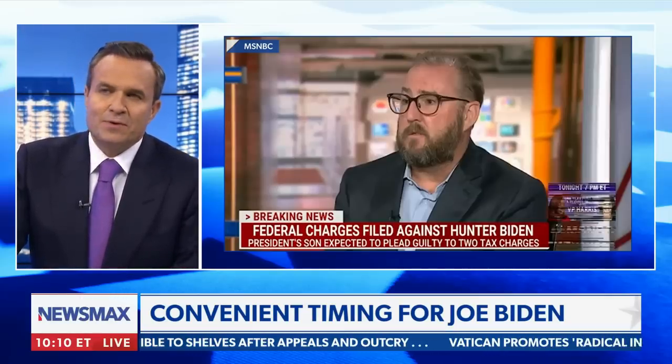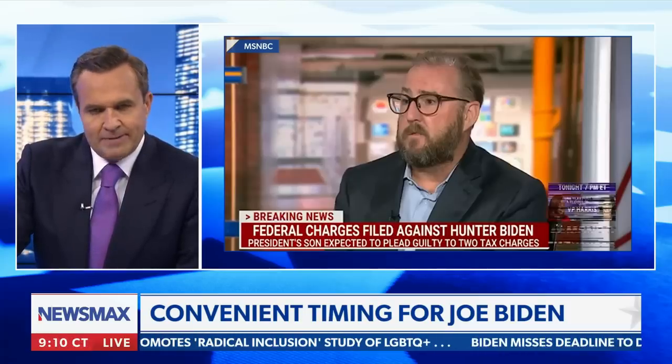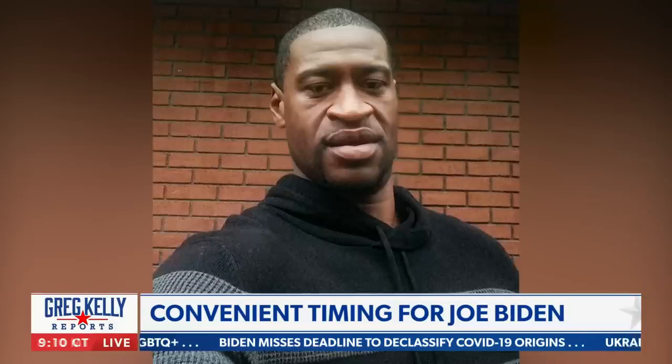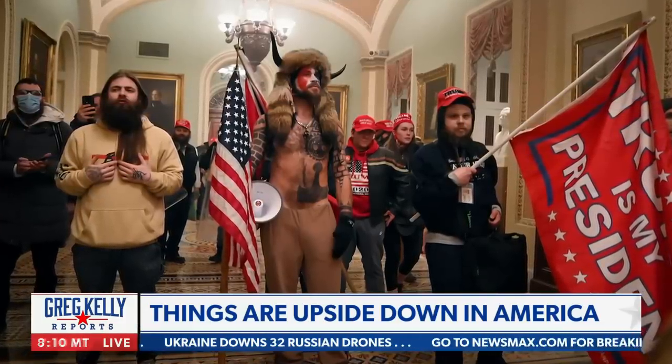So is this justice for Hunter Biden? For the rest of us? No. This is a bizarro moment in America's history. What else is going on that makes no sense? A lot. George Floyd as a civil rights icon? I don't think so. The horns guy and his friends on January 6th — worse than Al Qaeda? No.